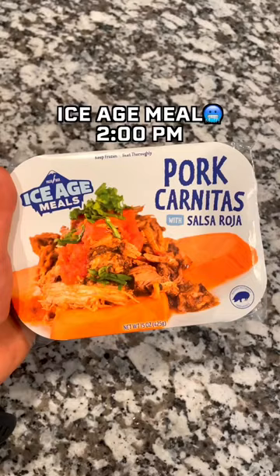In the afternoon I had an ice age meal. Today I had pork carnitas with sweet potatoes — this one was really good.